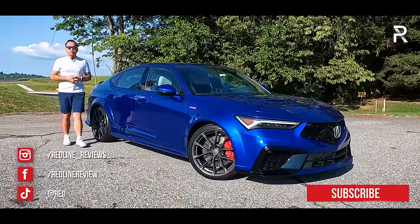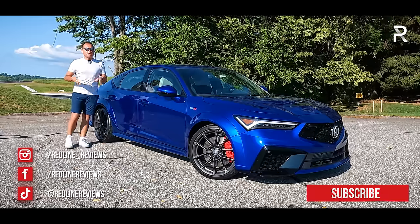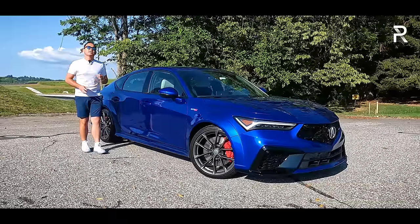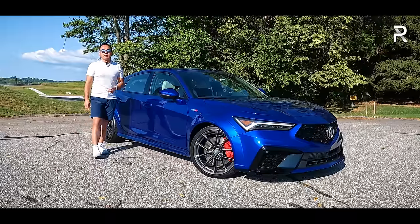Thankfully, Acura borrowed a lot of componentry from the just-introduced 11th generation Honda Civic. When this car first came out, enthusiasts begged and pestered Acura for an even faster version. And thankfully, Acura has delivered with the first-ever 2024 Integra Type S.